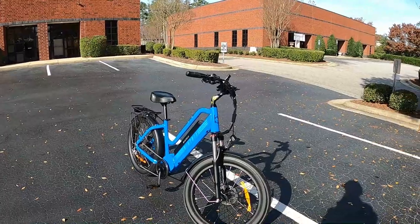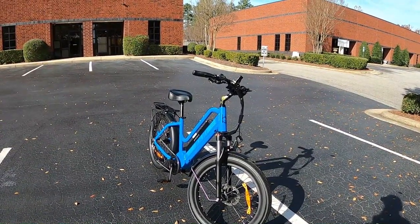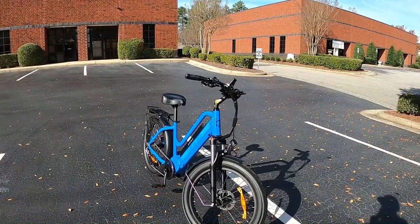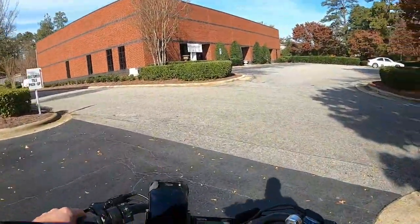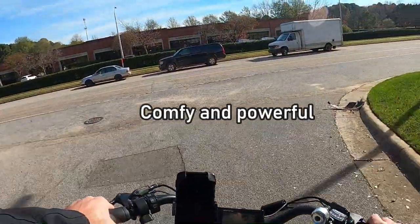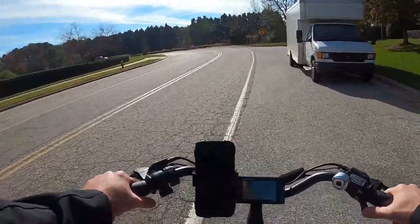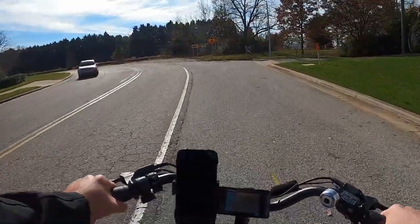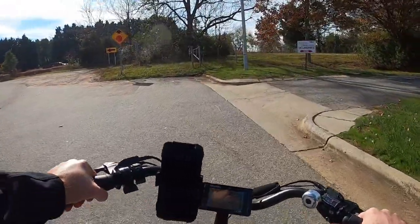I did see a trail up here that we can go test out. I've never been on it, so we're going to go find out where it goes. Hopefully it's not too muddy — hasn't really rained recently so we should be good. I'm growing to like this bike more and more as I ride it. I've been out for about 30 to 40 minutes now just kind of messing around getting to know it, and this is a very powerful bike — I'm kind of shocked at how much raw power and torque this thing has.